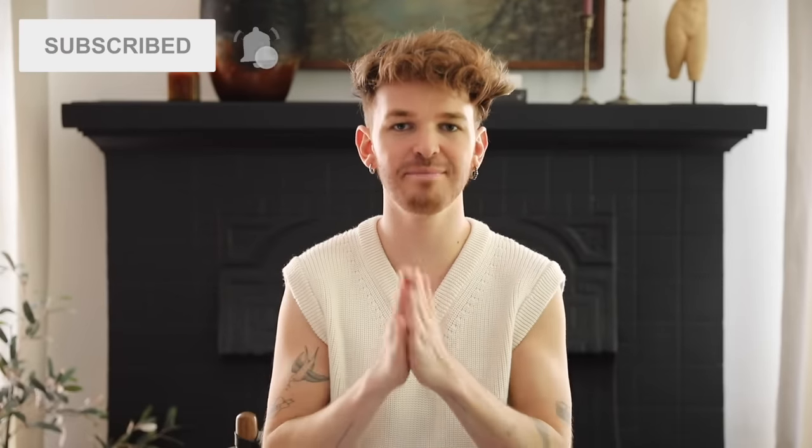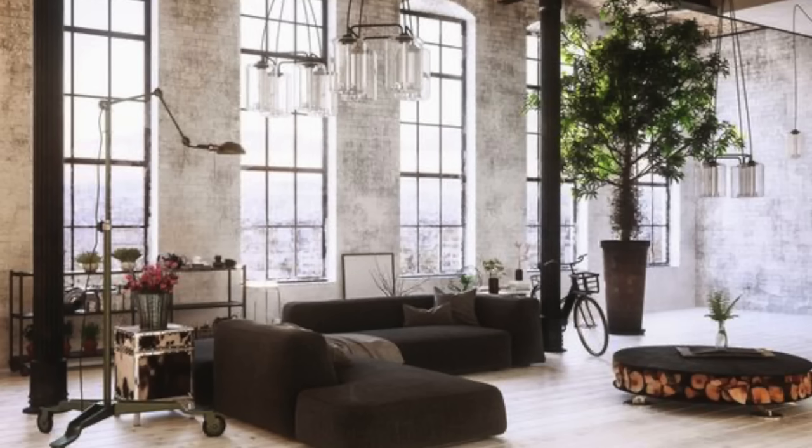Hello everyone, welcome back to my channel. Drew here from Lone Fox, and today we are keeping this video nice and casual, though it's very informative. You are going to learn about so many new interior design styles. In the past I've done a video on how to find your own design style, but today I want to go into eight really interesting design styles that are a little different and more trendy — and I've been loving them so much.